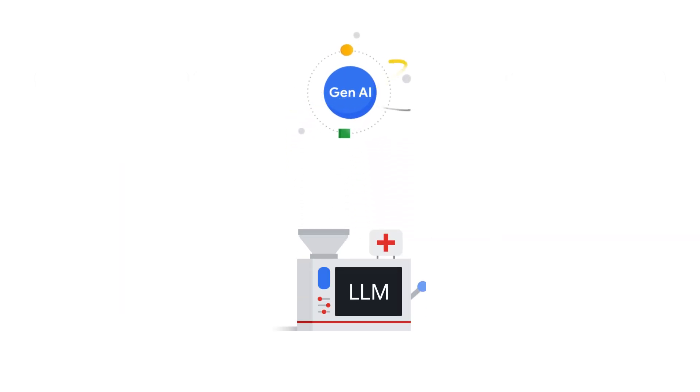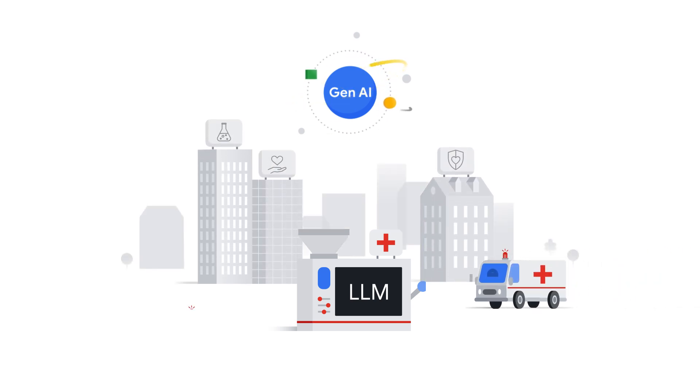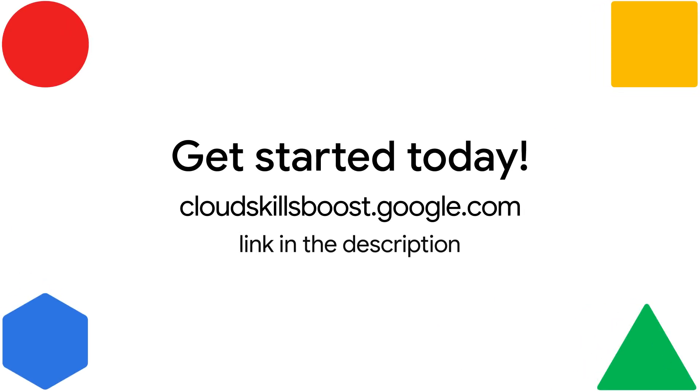GenAI and LLMs are revolutionizing healthcare. No matter what your role is, you can benefit from having a highly intelligent medical partner providing you with insights and generating life-saving results. Interested in learning more? Click the link in the description.